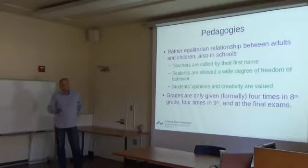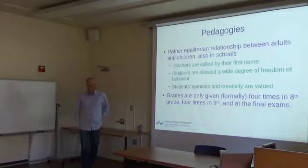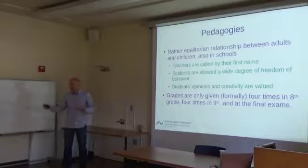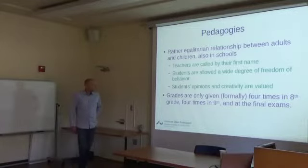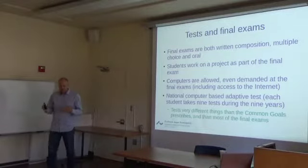We have a rather egalitarian relationship between adults and children in Danish society, which is also apparent in schools. Teachers are called by their first names since the sixties. Students are allowed a wide degree of freedom of behavior, which creates some disciplinary problems but also develops students' creativity and sense of self-participation. Their opinions and creativity are valued. We only give formal grades in eighth and ninth grade — before that there are no formal grades.